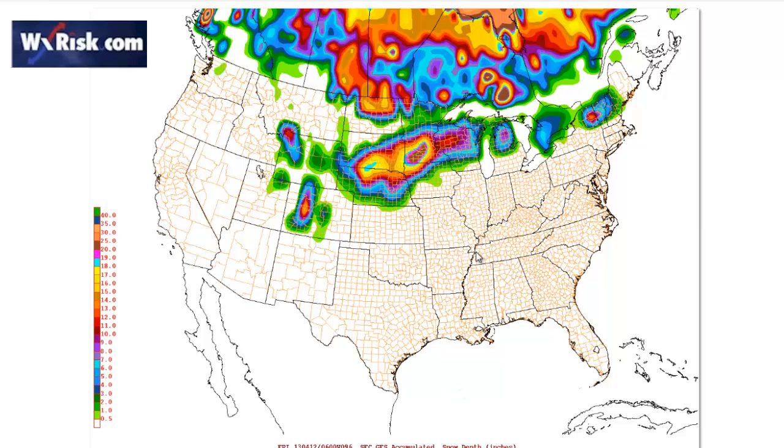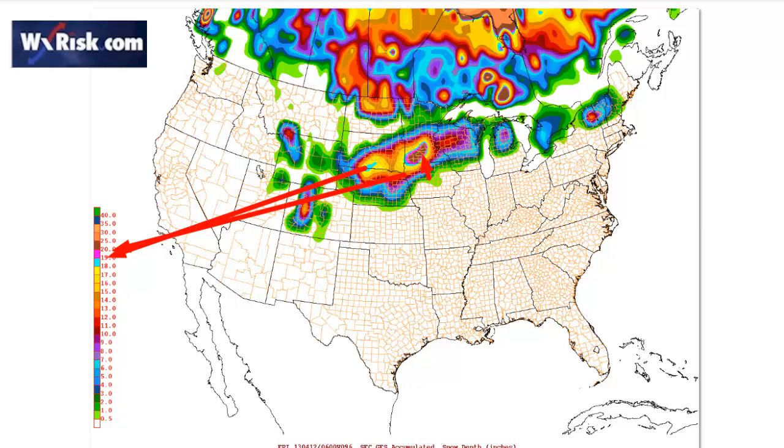This is the 6Z GFS. Notice what it's showing — I'm not making this up. This is an impressive system. See this area here? The dark brown represents 20 to 25 inches of snow. The light blue there is 19 to 20 inches of snow. That's a lot of snow for this late in the season, and that's really going to pile on the snowpack.